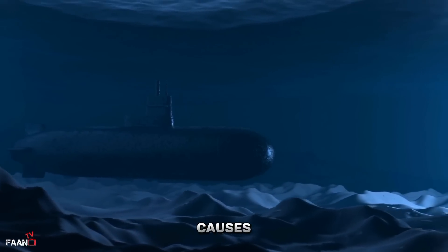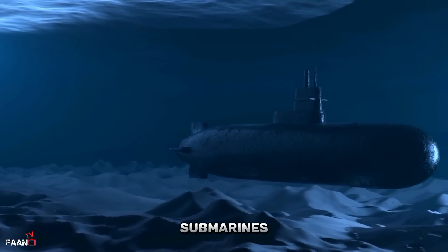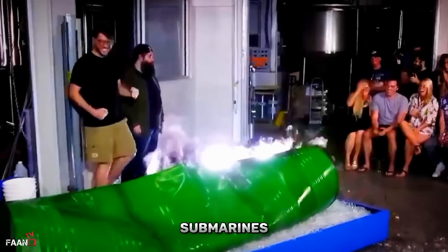Understanding the causes and effects of submarine implosions is crucial to improving the safety of submarines and their crews. Researchers use modeling and simulation to study how submarines withstand implosions and to identify potential design flaws or vulnerabilities. By learning more about the physics of submarine implosions, engineers can develop stronger and more resilient submarine hulls that can withstand extreme pressure at greater depths.